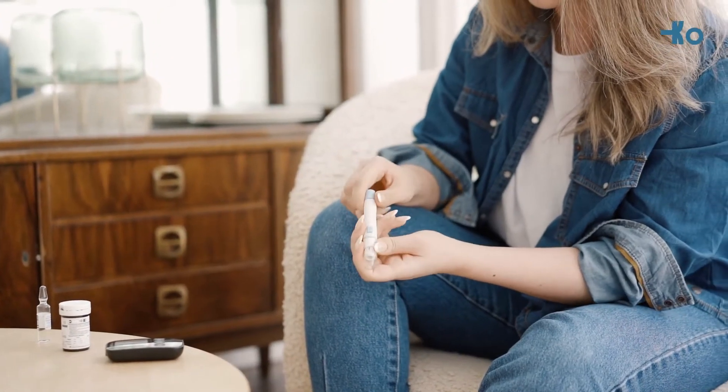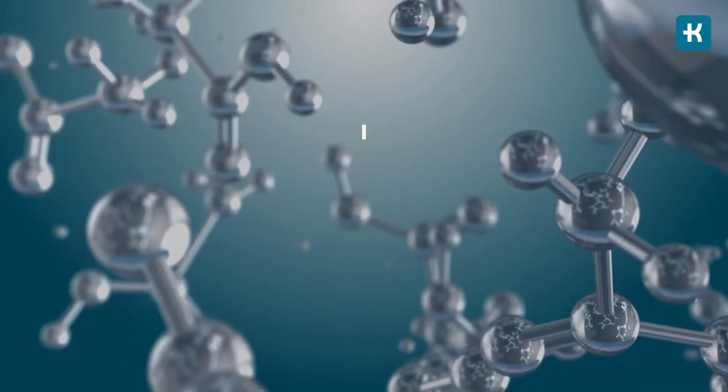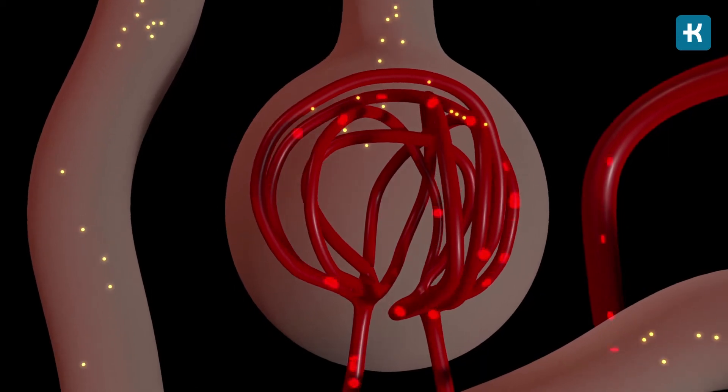When you have type one or type two diabetes, stress has a huge role to play. When you experience physical or emotional stress, your body releases stress hormones like cortisol and adrenaline. In response, the body releases extra energy into the bloodstream in the form of glucose, and this is a perfectly natural body reaction.